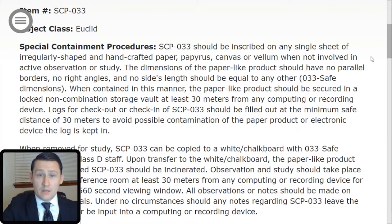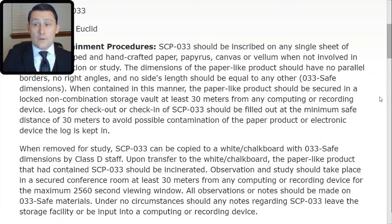Logs for checkout or check-in of SCP-033 should be filled out at the minimum safe distance of 30 meters to avoid the possible contamination of the paper product or electronic device the log is kept in. When removed for study, SCP-033 can be copied to a whiteboard or chalkboard with 033-safe dimensions by Class D staff. Upon transfer to the whiteboard or chalkboard, the paper-like product that has contained SCP-033 should be incinerated. Observation and study should take place in a secured conference room at least 30 meters from any computing or recording device for the maximum 2,560-second viewing window. All observation or notes should be made on the 033-safe materials. Under no circumstances should any notes regarding SCP-033 leave the storage facility or be input into a computing or recording device.